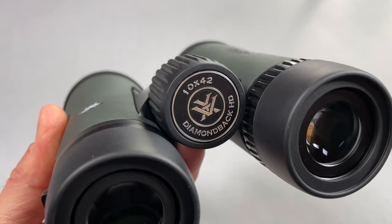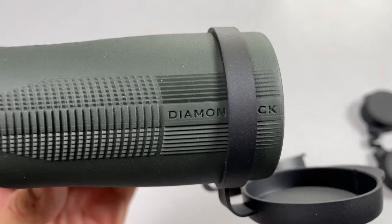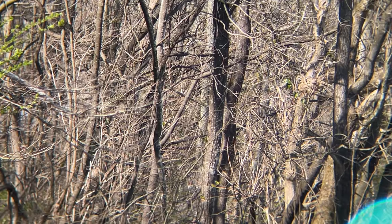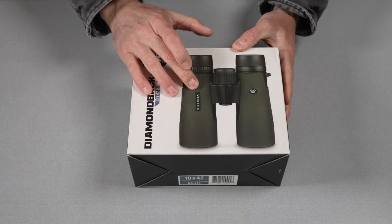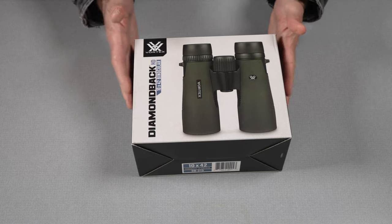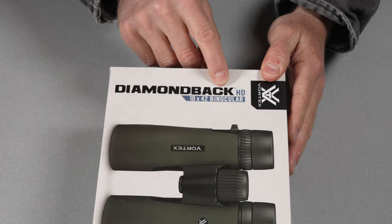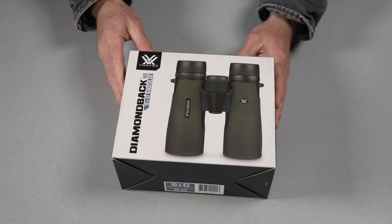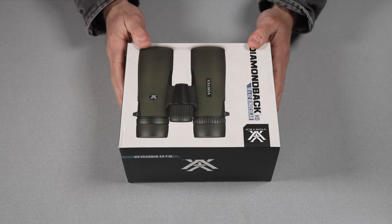Hey, what's going on friends? I finally got myself a set of real binos. And when I say real, I mean I have purchased a brand new set of binoculars for the first time in my life. I'm super excited. Of course, you can see the well-known name of Vortex — this is the Diamondback HD series, the 10x42s. I'm really excited to open these on camera and see what's in the box.